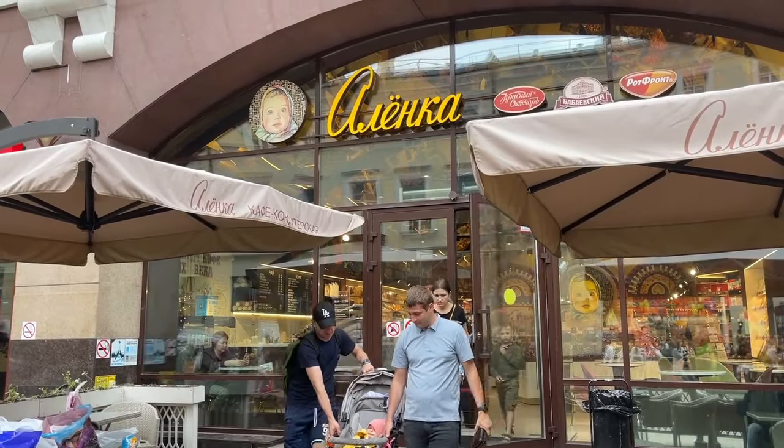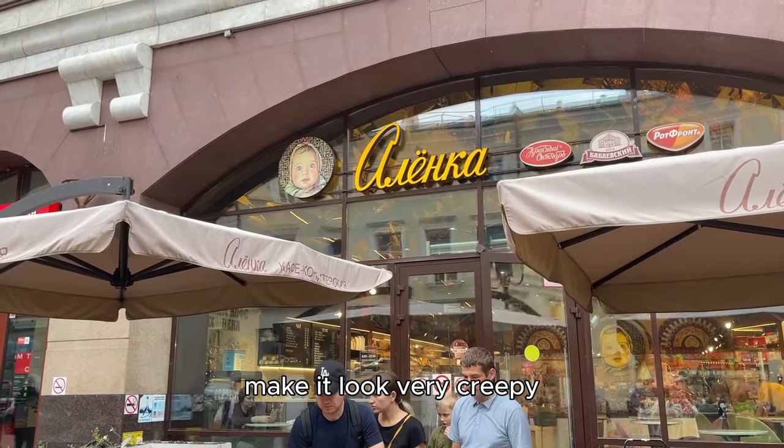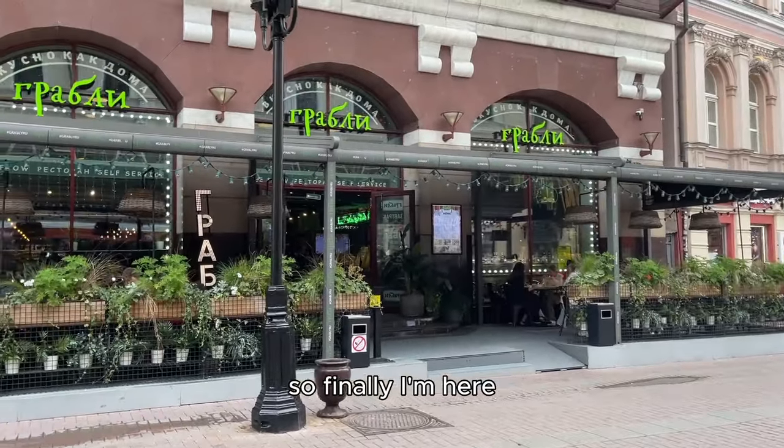Alenka Chocolate Store. Don't you think, guys, that using this loyal baby face makes it look very creepy? It's a very touristic place, so finally I'm here.